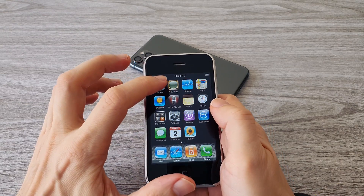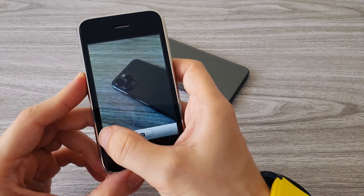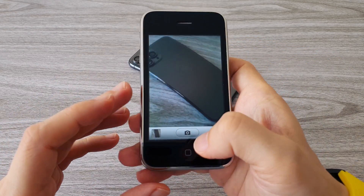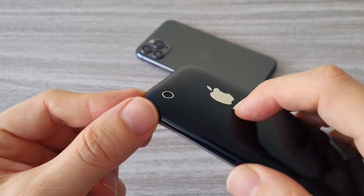Now let's test the camera of the iPhone 3G. The phone has a 2 megapixel sensor. Unfortunately it can only take pictures — video is not available. Even though now you may think that this picture quality is too bad, back in 2008 this was the standard, and this was just the beginning of smartphones.